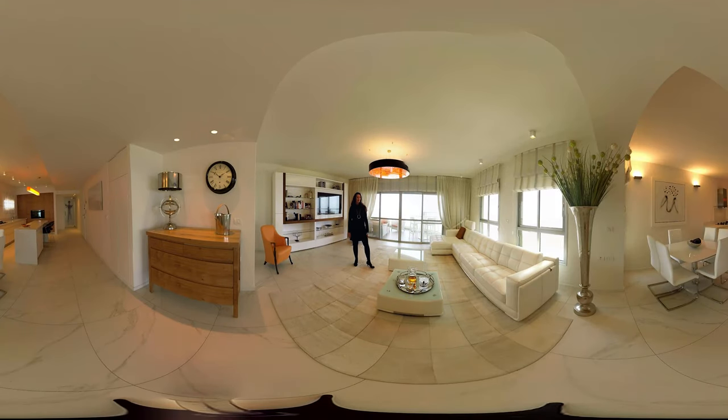Hi, my name is Sarit and we are here in one of the apartments I've recently designed. You're welcome to have a look around and let's go outside.